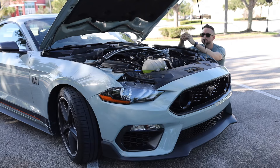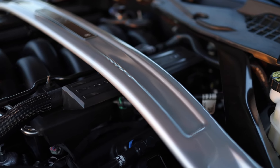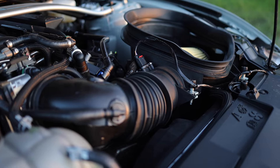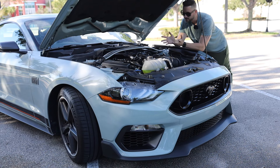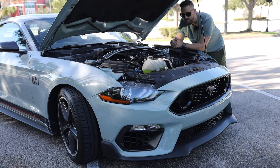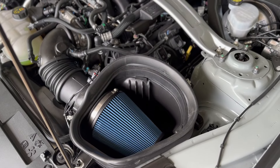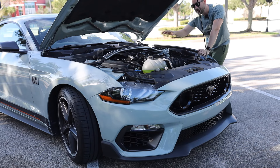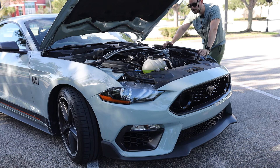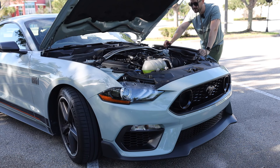The Mach 1 has the Coyote 5.0 from the GT, but it gets a lot of goodies from the Shelby GT350. We have the Shelby GT350 intake manifold, the Shelby GT350 throttle body, and a colder intake. This increases horsepower from 460 on the regular Mustang GT to 480 horsepower. We also have a beautiful strut tower to stiffen up the front end because this car was intended to go around the track. My car also has an upgraded Ford Performance air filter and a catch can to prevent excess oil from spilling back into the intake. That's the power — 480 horsepower, 420 pound-feet of torque — and I'm very pleased with this powertrain.